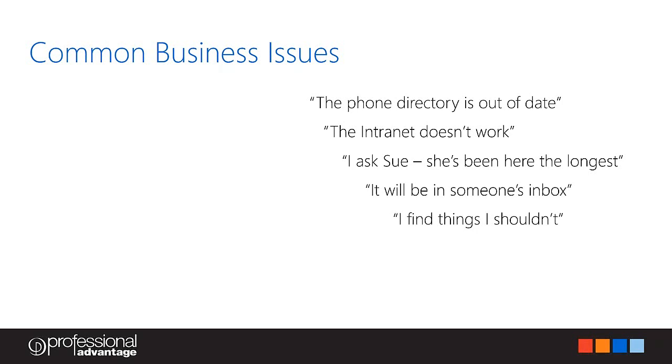Intranet doesn't work — I know it's very vague, but we hear that quite a lot, and it means different things to different people depending on the department they're coming from. Then there's 'I asked Sue' — every organisation has that one person who knows everything about every process and the business, which makes things easy. But the challenge is: what if that person leaves? What about the knowledge in their head? SharePoint can help you store all that knowledge in the platform, which can be used after the person has left.